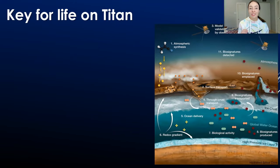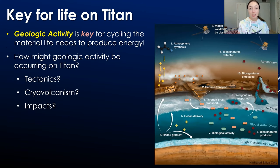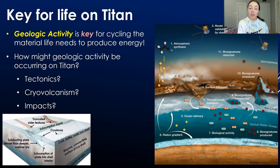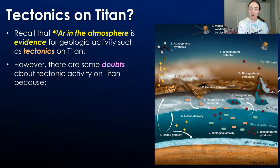The one thing that could allow life to gain those compounds to make energy is geologic activity — this is the key for life on Titan. If geologic activity is occurring on these worlds, it doesn't automatically mean they have life, but it makes it far more possible. Geologic activity on Titan could occur in a few different ways: tectonics, cryovolcanism or volcanism with the underlying water magma, and impacts.